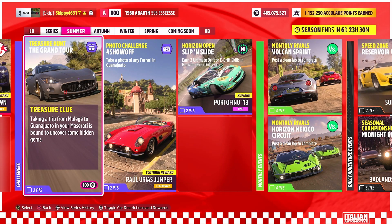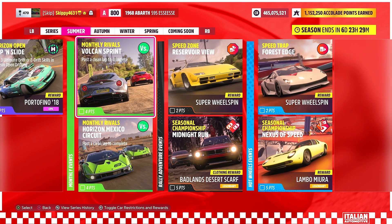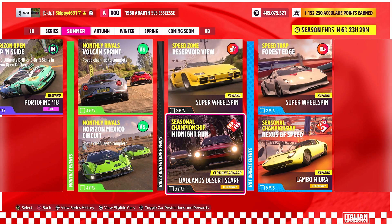Challenges for the summer season include one treasure hunt, which I will be covering in a video on the channel very soon. There is also a summer challenge treasure hunt called The Grand Tour, with 100 Forzathon Points up for grabs — I'll have a video covering how to complete it. One photo challenge called Show Off, giving out the Rue Reyes jumper clothing item. Verizon open challenge — Slip and Slide — with the 2018 Ferrari Portofino up for grabs. Brand new monthly rivals: Vulcan Sprint in the Alfa Romeo 4C and Horizon Mexico Circuit in the Lamborghini Ascenza, one of the new cars from the Italian Exotics Car Pack. DLC rewards — Rally Adventure events offer a Super Wheelspin for completing Speed Zone and the Midnight Run Seedle Championship gives out the Badlands Desert Scarf clothing item.